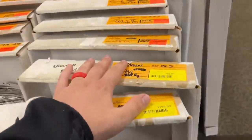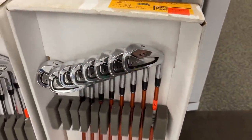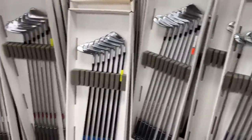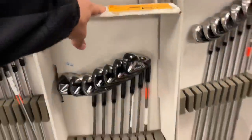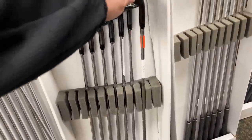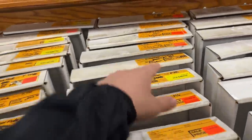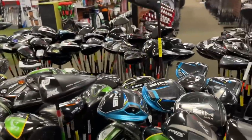Got a bunch of Srixon irons over here — I think these are the Z56 or C5. Oh, it's got the Miyazaki shafts. They've had those in here for a while; I'm surprised no one's picked those up at $500 — it's a good deal. Even more to see. Got the M2 Tours, which are actually kind of hard to find, going for $349 — that's about what they go for on eBay. RSIs for $229.